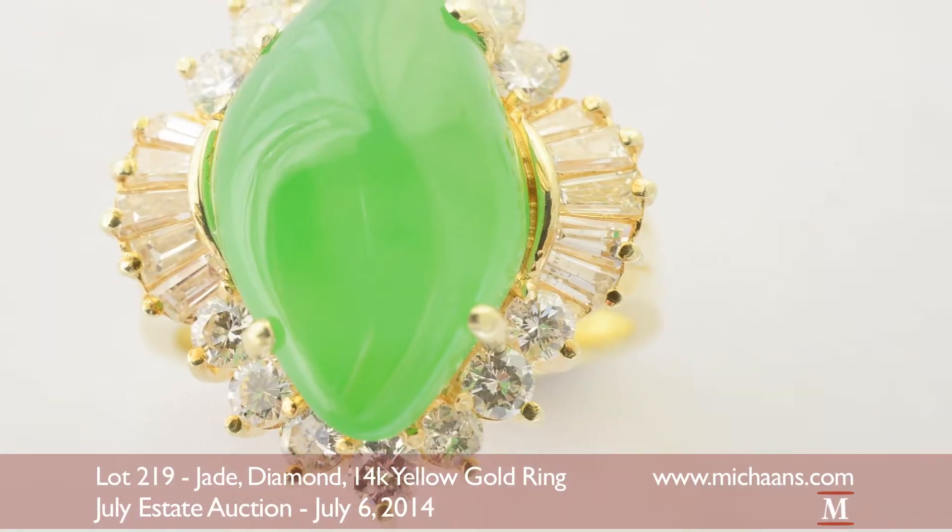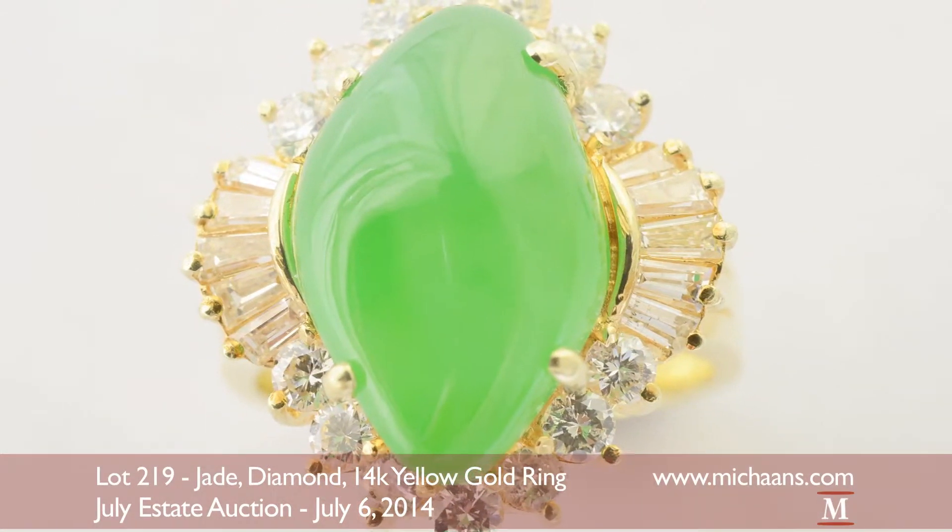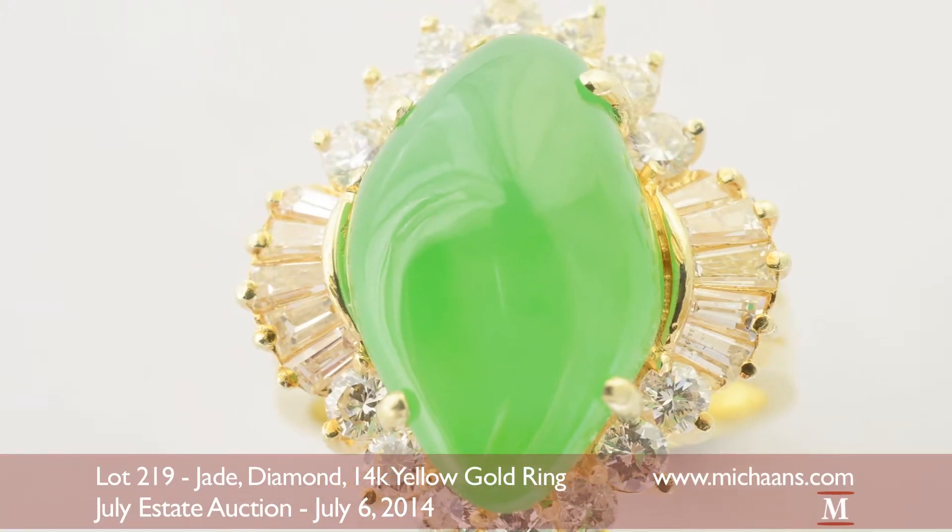The stone is then surrounded by a total of 24 accent diamonds, all set in 14-karat yellow gold.